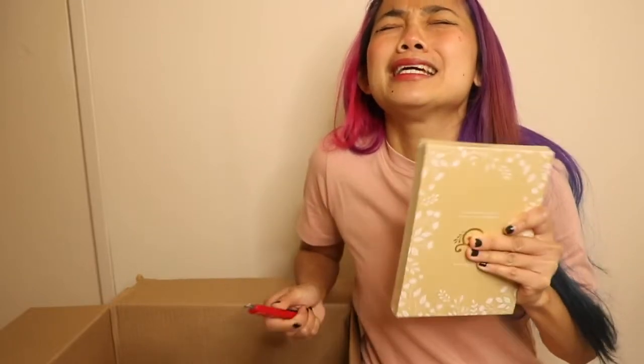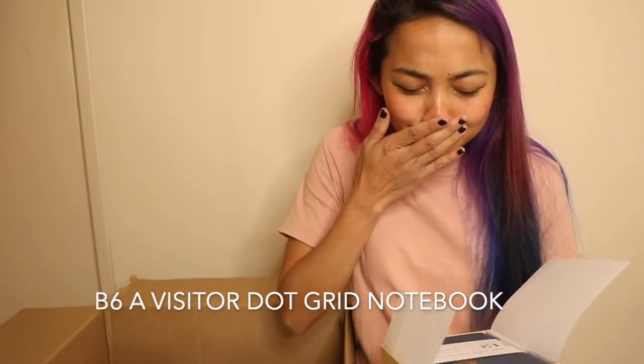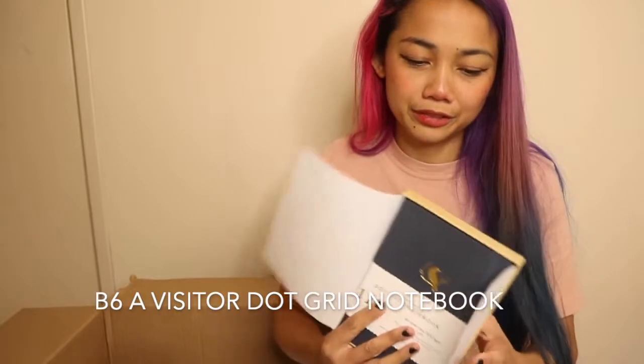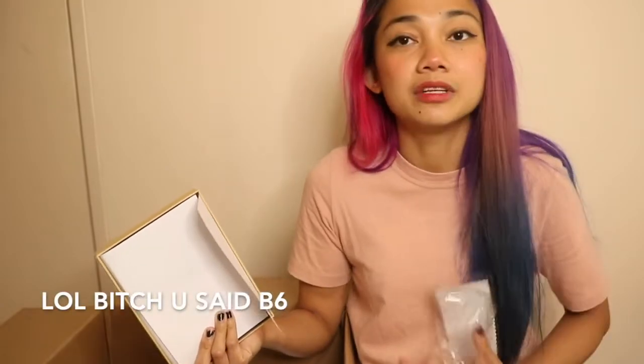It's a notebook! I really don't want to take it out of the plastic packaging. I've never actually tried anything other than an A5, and this is like a B6 notebook — it has a cute little raven on it I think. It's definitely smaller than an A5. We haven't even gone through anything and I'm already hyperventilating.